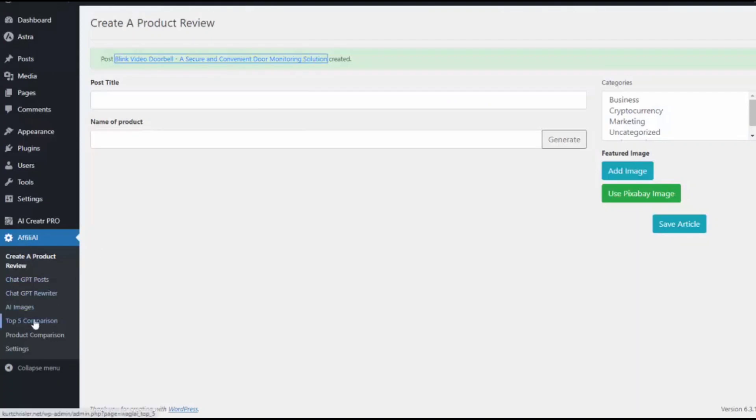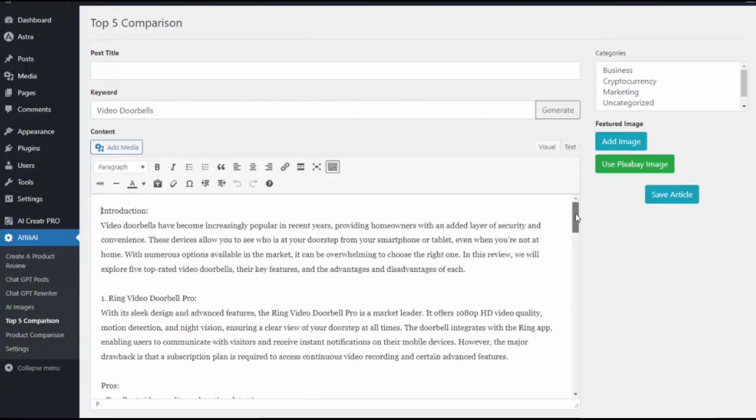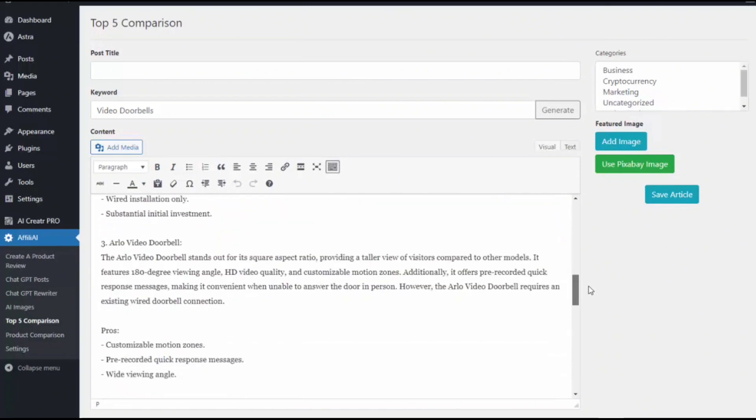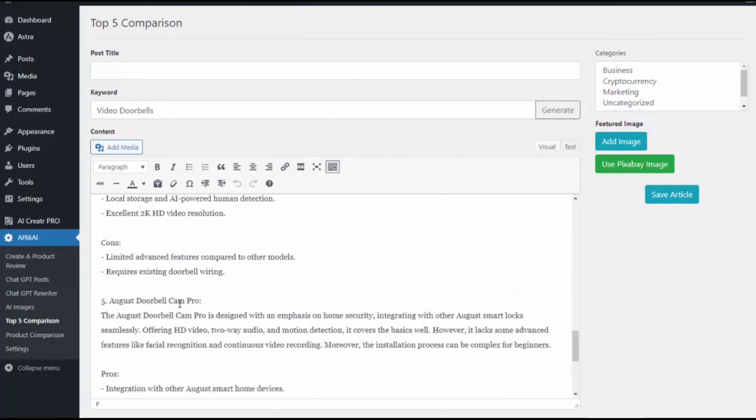That's not the only thing we can do — we can also do a top five comparison. So I do a search for video doorbells and it goes out and creates a review article on the top five video doorbells. You can see it went ahead and created the article — they have the Ring Video Doorbell with pros and cons, Nest Hello, the Arlo Video Doorbell, and the August Doorbell Cam Pro. It went out and created an entire article for me on the top five products in that market.